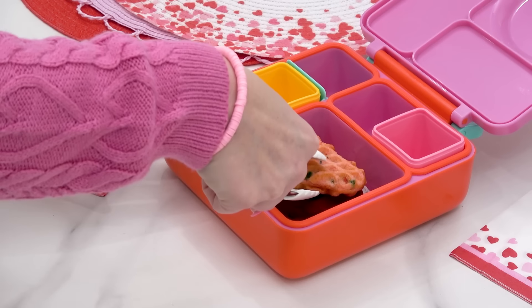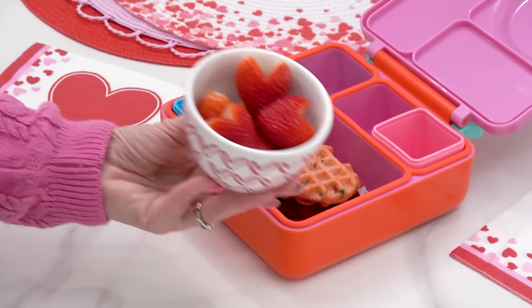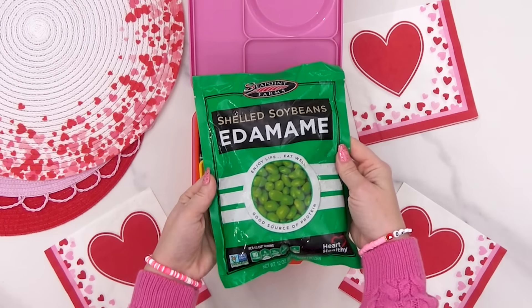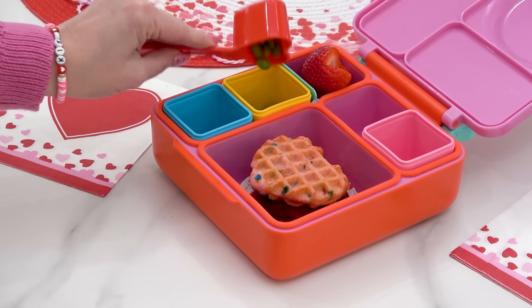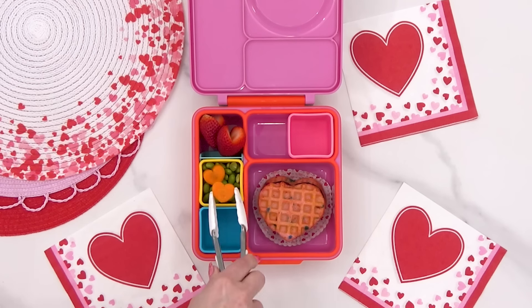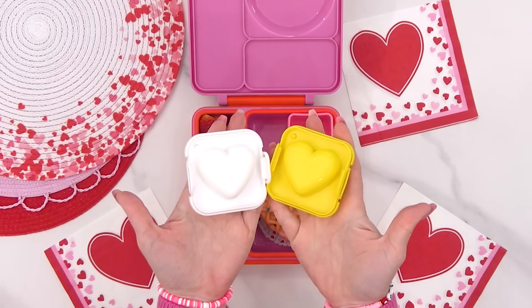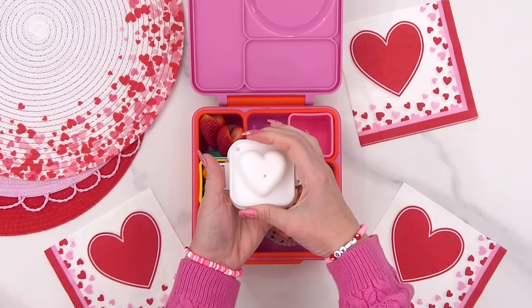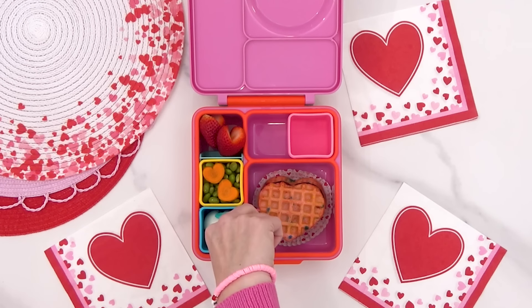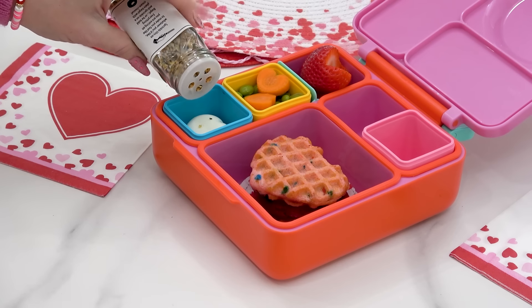For the rest of McKenzie's lunch I'm going for a breakfast-for-lunch theme. For her fruit I'm adding the last of our heart-shaped strawberries, and right next to those I'm going to add some edamame — slightly salted and already out of the shell. All of my kids love to snack on these. I added just a couple of heart-shaped carrots on top. Next I'm adding something I know McKenzie is definitely gonna love: I went ahead and cooked up a couple of hard-boiled eggs and after I peeled them I stuck them into some heart-shaped molds, and they actually turned out really cute. I'll add those in here with just a little bit of everything but the bagel seasoning.